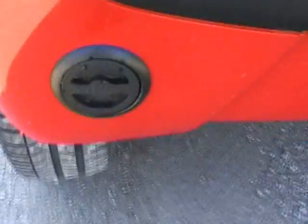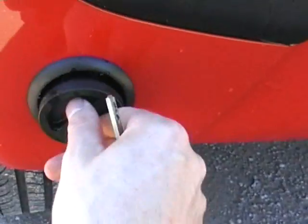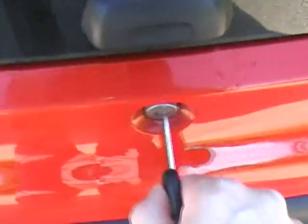There's the LPG filler, installed by LPG Conversions in Derby — very neat in the back bumper. I'll just show you the boot area where the tank is.